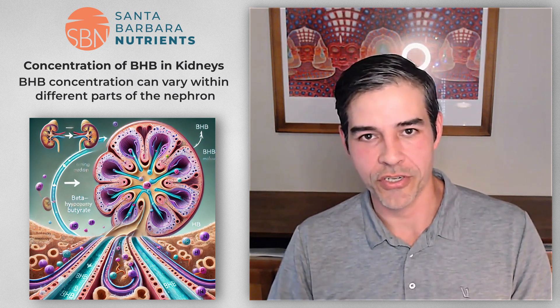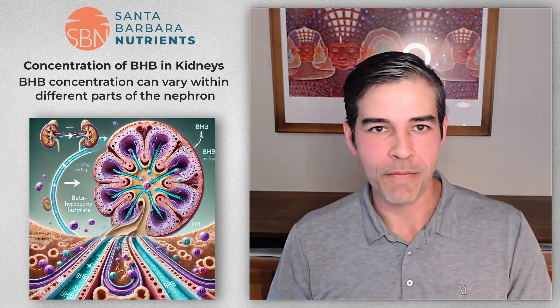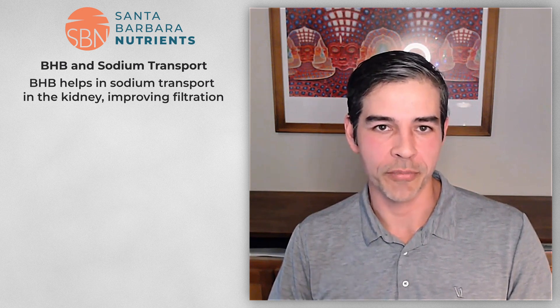Cells may be actively pulling BHB in, and their location in the kidney could be changing the BHB concentration they experience. Part of what the kidney does is filter fluid through the nephron, and as fluid traverses the nephron the concentration of solutes changes along with water content. Different portions of the nephron experience different solute concentrations, so certain sections may be more susceptible to pulling in BHB. We also know BHB is involved in sodium transport in the kidney — it exchanges sodium for BHB — which is part of why BHB appears to improve glomerular filtration rate.